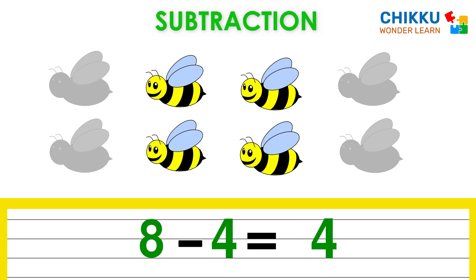Oh no, now two more bees fly away. Now can you tell me how many bees are there? Four. Which means eight minus four equal to four.